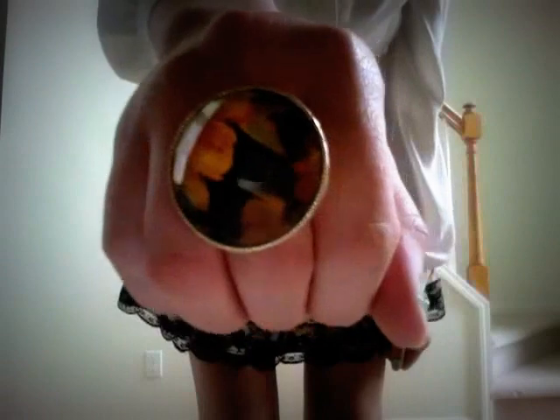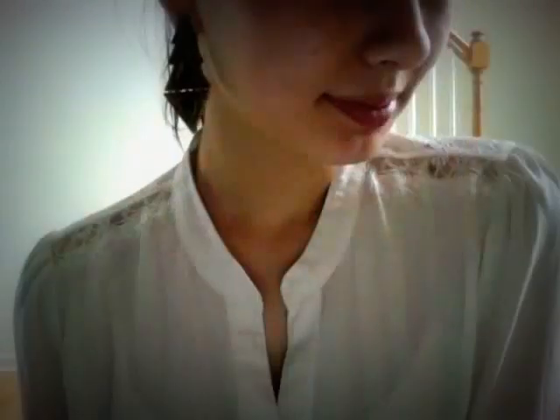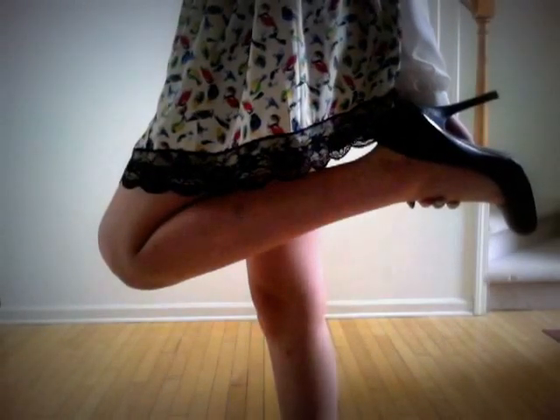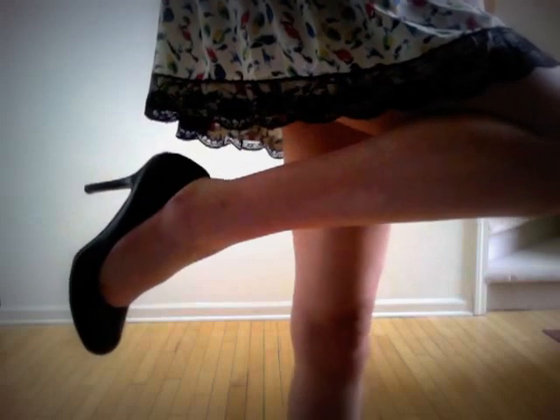The ring is once again from Forever 21 — it's a gold ring with a floral design. The earrings are kind of like Aztec-style earrings, also from Forever 21. The heels are just simple black heels that I got a couple years ago.